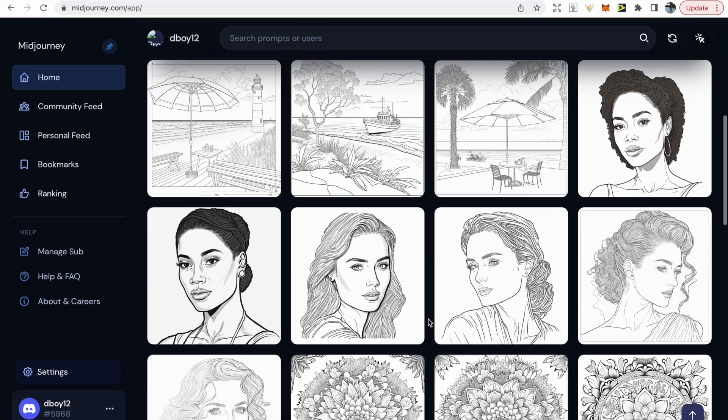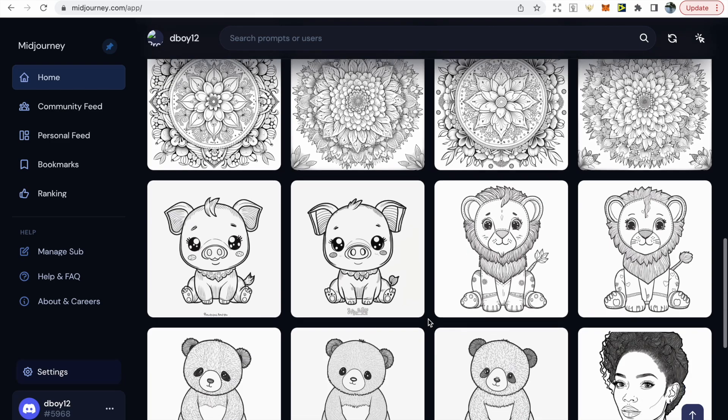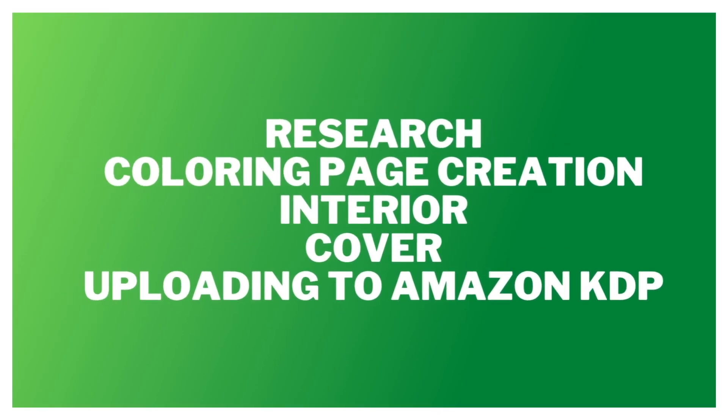If you're interested in selling high quality coloring pages on Amazon KDP and other websites, check out this video. This video will include an easy step-by-step guide on researching your coloring book, then the coloring book creation using an AI software, creating your interior and cover, and then finally uploading to Amazon KDP.